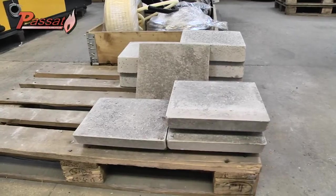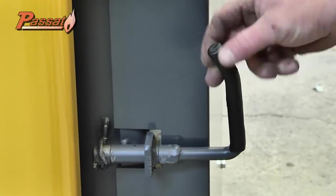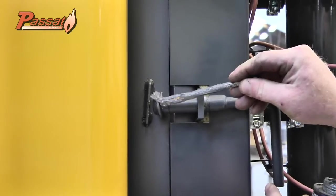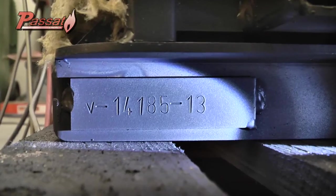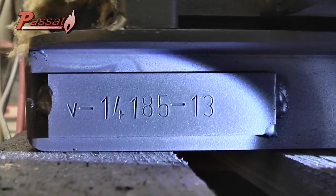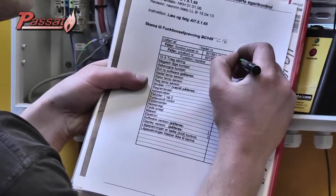Then we start the finishing of the boiler: the placing of the refractory stones, the installation of the handle and the door security, the lubrication of the moving parts, and the application of warning stickers. Each combustion boiler gets a unique number which is used for all internal and external quality checks and the CE certification.